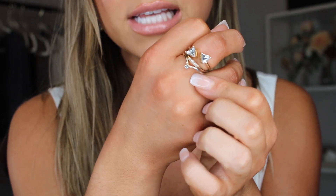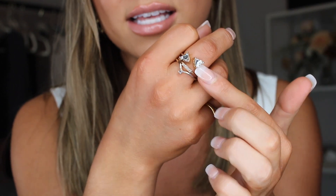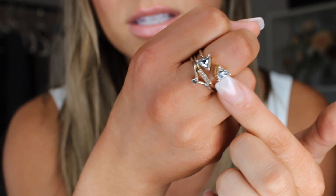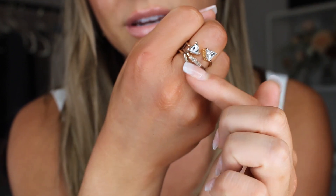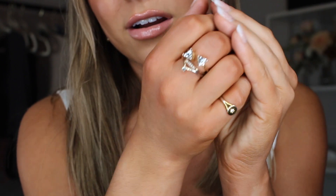Last but not least, I picked up this ring pack. It's a little stacked layer of three rings — a chunkier one with stones on it, one that's a little bit of a V shape, and then just a simple bar ring. But stacked all together they look really cool, like a layered, interesting effect. I've been loving these.